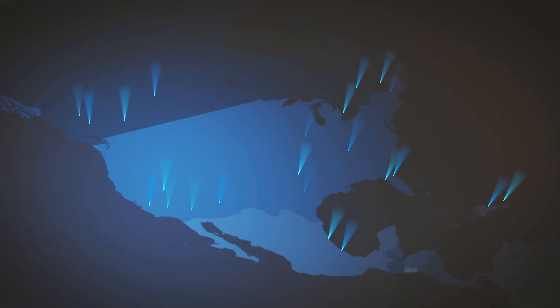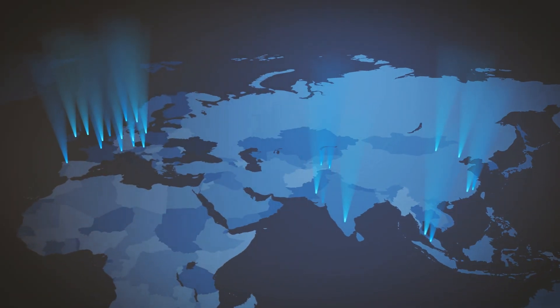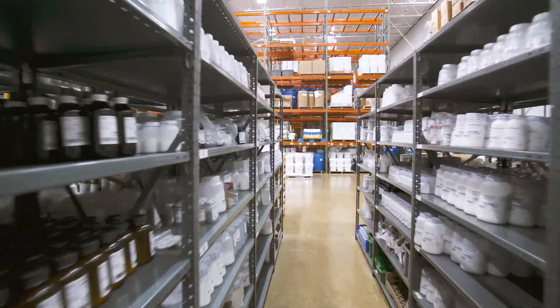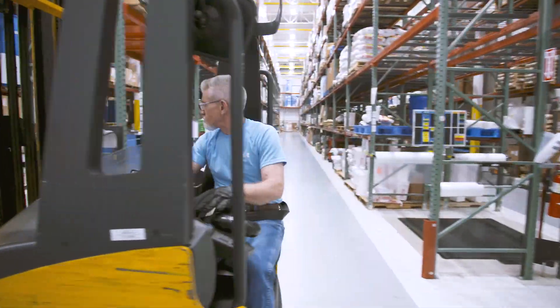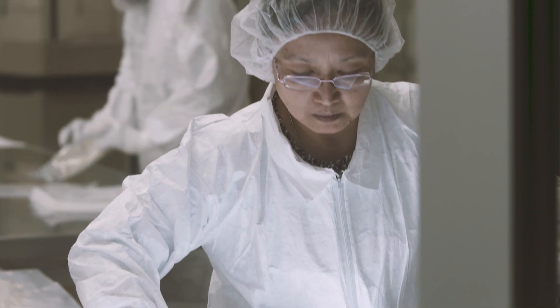The bioprocessing industry is global, and so are our supply chain resources. Backed by our global CGMP and CGDP manufacturing and distribution capabilities, we deliver reliable supply chain support and security you can trust.